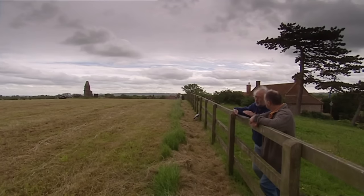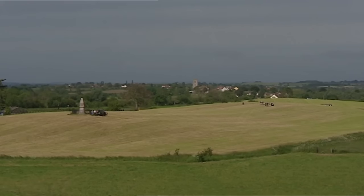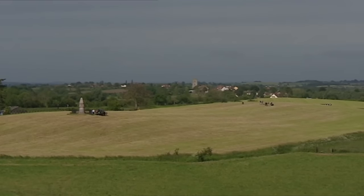Ten years ago when we were here it was a scheduled ancient monument - listed and protected. The area has actually been extended in the last ten years. So how come we're now allowed to dig it? There's been a change of attitude in archaeology. Ten years ago, digging meant destruction and was avoided. Now, in order to manage the site properly, we think we need a certain amount of small-scale excavation to understand it - we won't be able to look after it without understanding more about it.